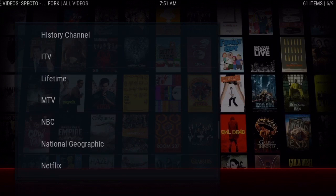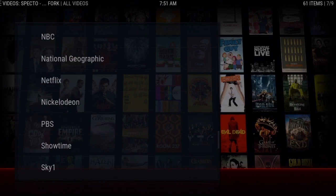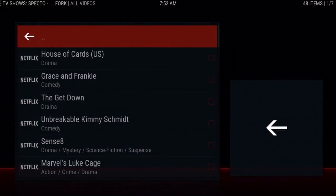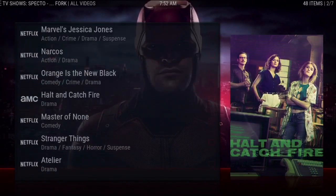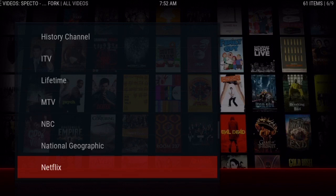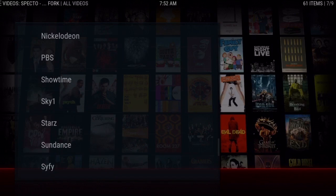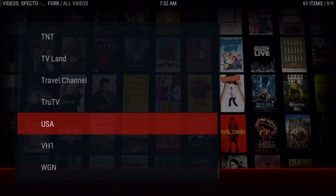It even has Amazon and Netflix series, so you can catch all of the Netflix series that are out. It's got every single Netflix series you would get if you had a Netflix membership. And for those of you that are brand new and maybe didn't explore the Spectro add-on that much, it's also got MTV, VH1, BET — a lot of stuff these live TV add-ons don't have — Sci-Fi, TBS, and most of the popular ones.